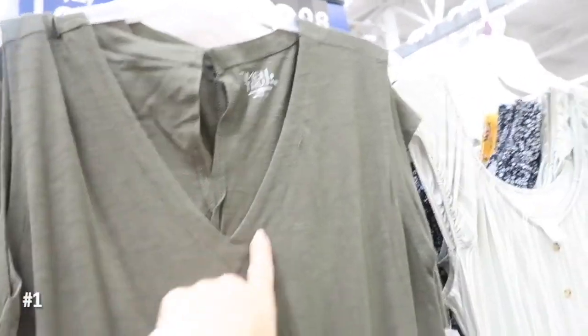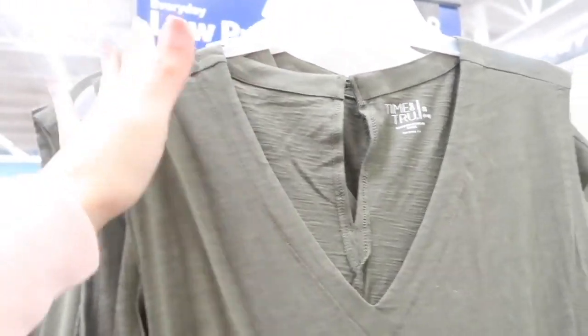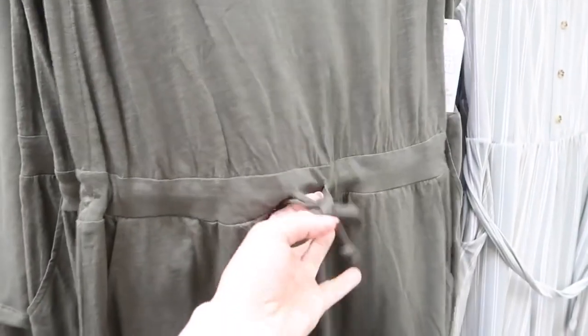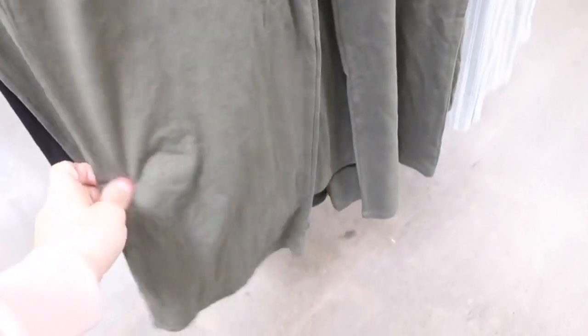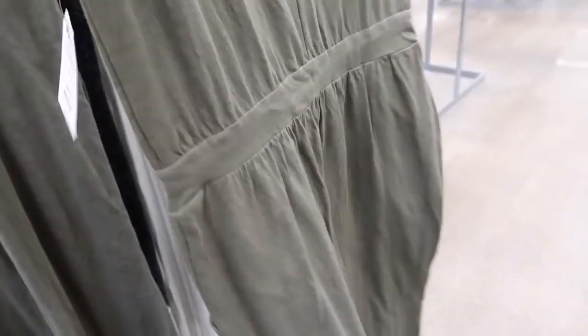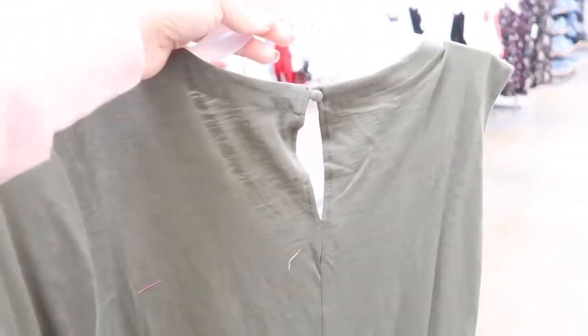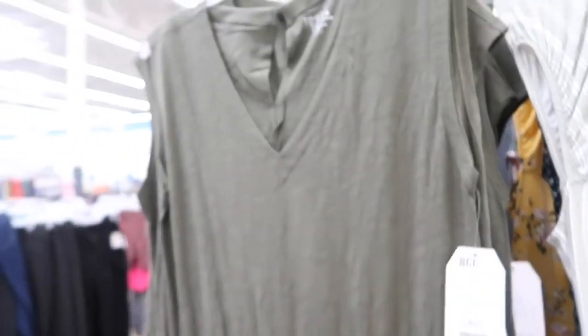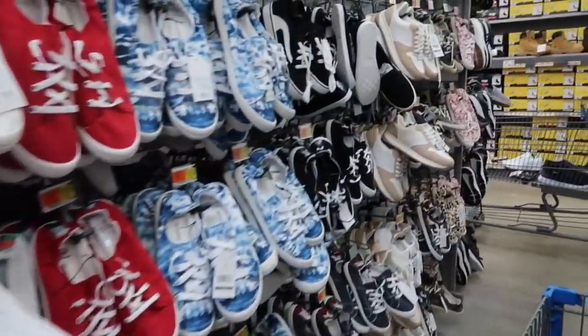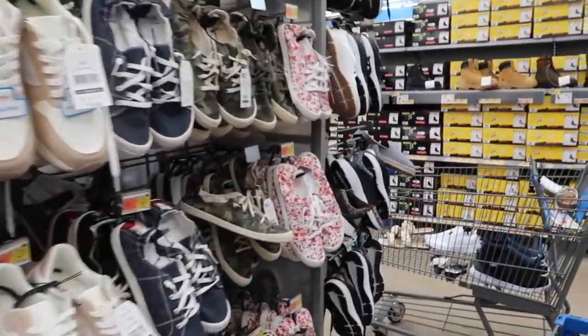I've shown this jumpsuit before by Time and True — it did sell out but they restocked it. It's so nice: v-neck, burnout style fabric, sleeveless — you can wear your usual bra. The waist has that drawstring to pull it all in, side pocket, more of a shorter leg that is wide, so perfect to wear with flip-flop sandals. Dress it up or down. It has that keyhole back with the fabric-covered button. This one is $22.98 — comes in the green, also in the black, and I saw a burgundy online. Thanks so much for watching, give it a thumbs up if you liked it, and don't forget to subscribe!